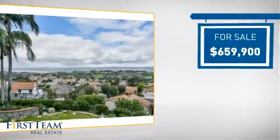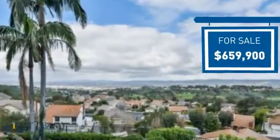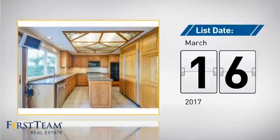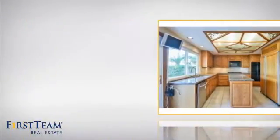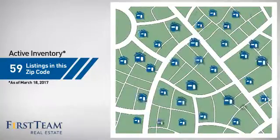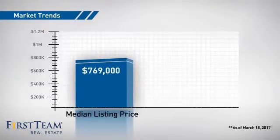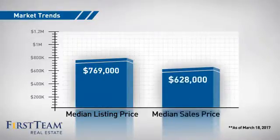Currently listed at just over $650,000, it just went on the market this month. Wondering how it stacks up against the competition? There are now just under 60 homes on the market within this zip code, with a median list price of just under $800,000 and a median sale price of just under $650,000.